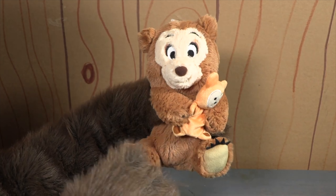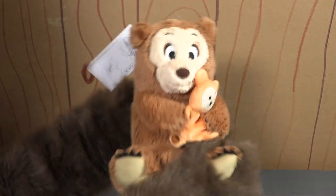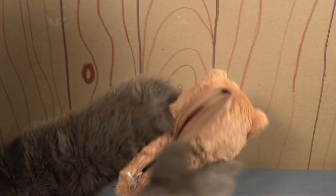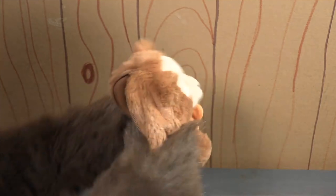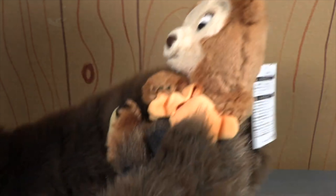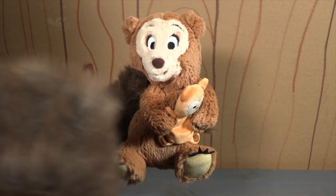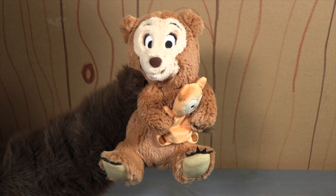Number two. For our number two spot, we head back to Tokyo Disneyland for this adorable Oscar pencil case. Tokyo Disneyland always comes through with unique items, and this is Exhibit A. This soft and cuddly plush figure has a zipper up the back to store pencils or other fun items, and even the teddy bear in his hands has a hidden pouch for more storage.